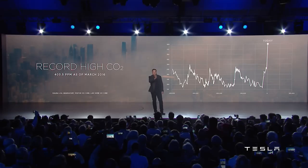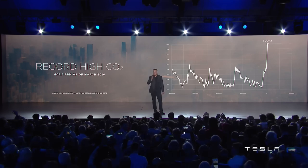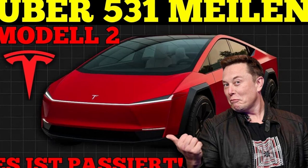The Model 2's minimalist design and technological proposal also resonate with a younger generation of consumers. Many buyers see the car not just as a means of transportation but as a symbol of innovation, sustainability, and modernity. This emotional connection helps build loyalty among new audiences and solidifies Tesla as an aspirational brand.